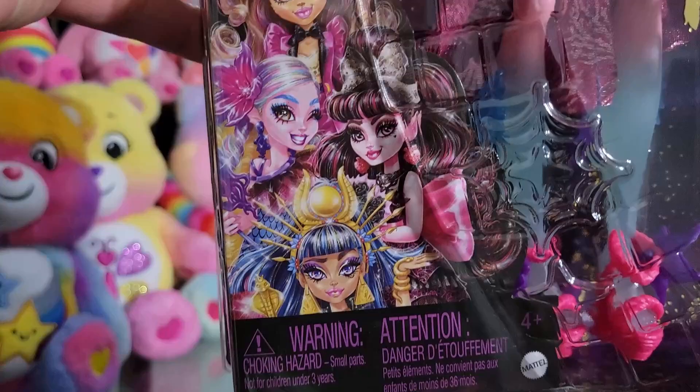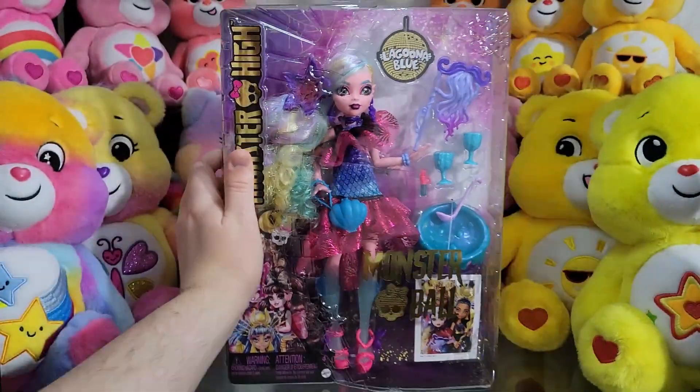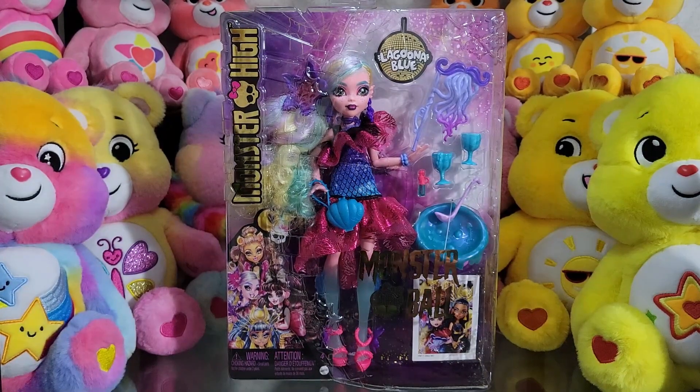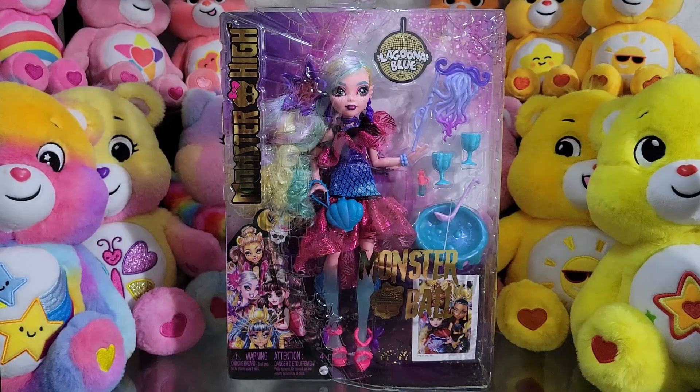And then this artwork of Cleo with the bangs. We lost — does she have bangs back here? She does. All right. Well, that is her packaging. It's pretty simple, just like the other two Monster Ball ghouls.